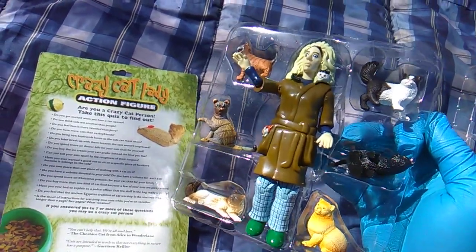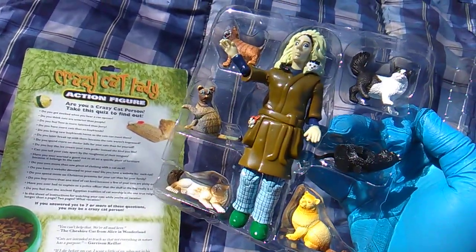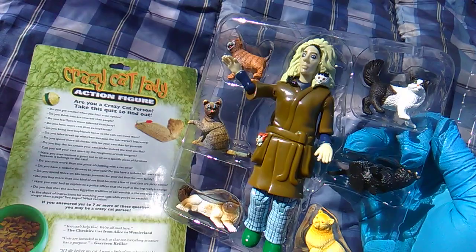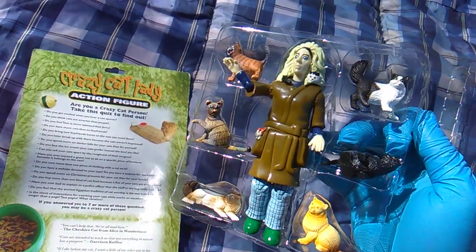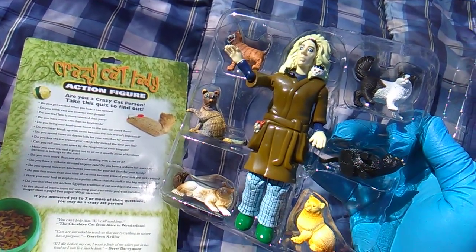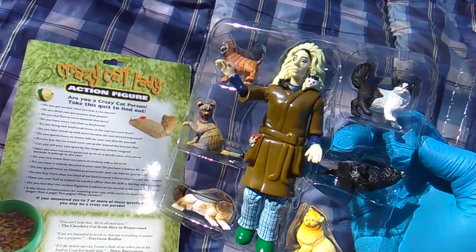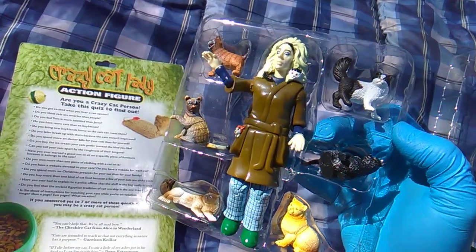Play along at home. Do you buy the ice cream your cats prefer instead of the kind you like? No, I get both. Can you tell your cats apart by the roughness of their tongues? Gross. Have you ever warned a guest not to sit on a specific piece of furniture because it belongs to the cats? No — the worst part about having cats is the cat hair everywhere. Do you own more than one piece of clothing with a cat on it? Yes, of course — tigers count. Do you have a website devoted to your cats? Do you have a website for each cat? Now that is extreme — you are an insane cat person if that applies to you.